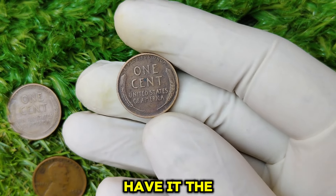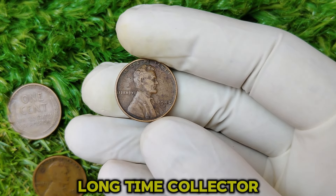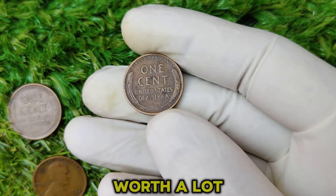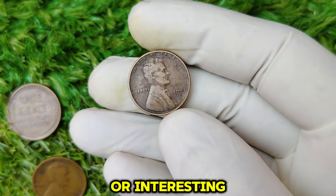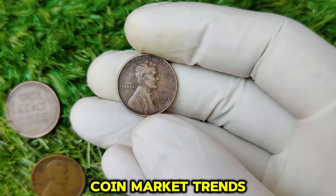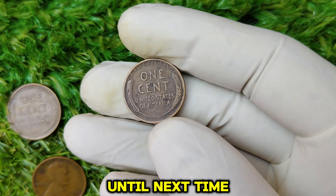So, there you have it. The 1940-D Lincoln Wheat penny is more than just a piece of American history — it's a coin that could potentially change your financial future. Whether you're a long-time collector or just stumbled upon an old penny in your drawer, it's worth taking a closer look at that 1940-D mint mark. You never know — it might be worth a lot more than you think. Thanks for tuning in! If you found this video helpful or interesting, make sure to give it a thumbs up, and don't forget to subscribe to the channel for more fascinating coin stories, tips, and updates on the hottest coin market trends. Have any questions or stories about your own rare pennies? Drop them in the comments below. Until next time, happy collecting!